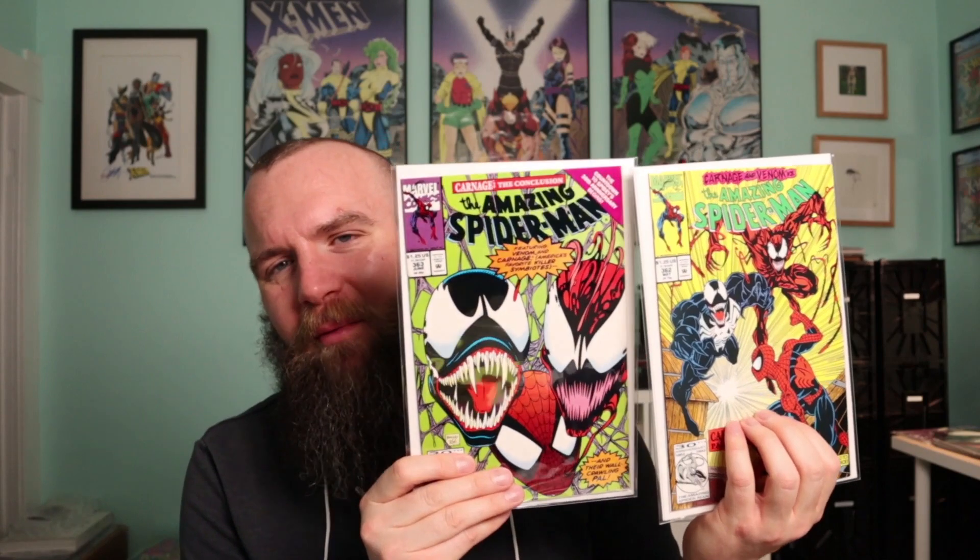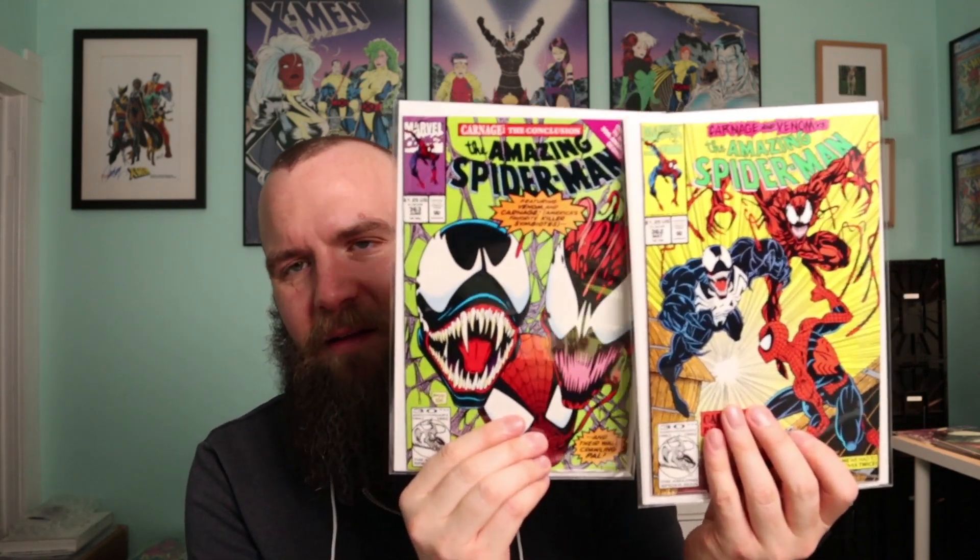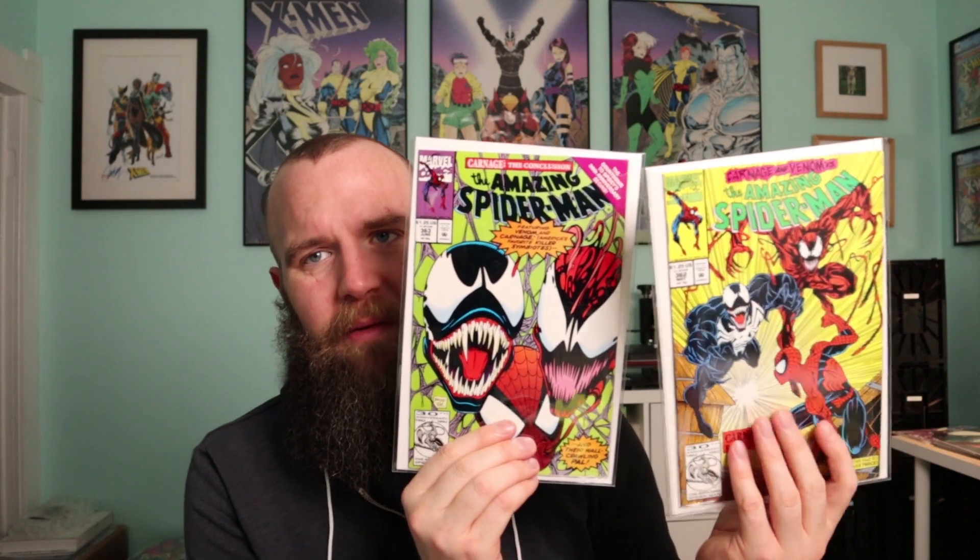And then we have the second and third appearance of Carnage. These are not quite 9.8 — they're probably a 9.6 or 9.4. Not newsstand or anything special, but I'm debating on these. I paid maybe $15 each for them, so I got a really good deal. I'm not a super Spider-Man fan, but I grabbed these because of all the Carnage hype going up. If you can't afford the first appearance, maybe you want the second appearance of Carnage — I've been snagging these up whenever I see them.